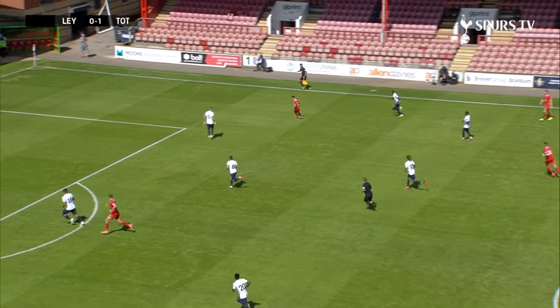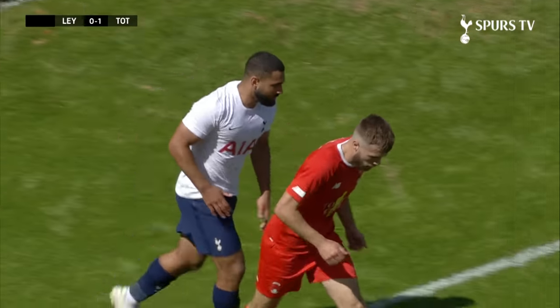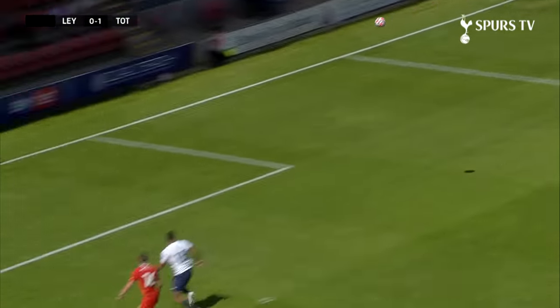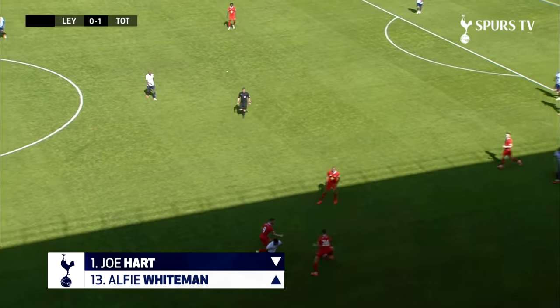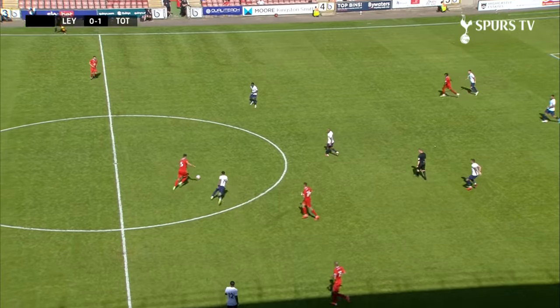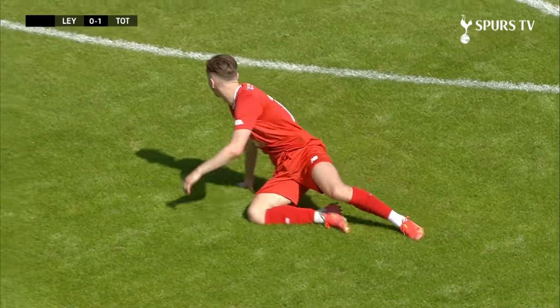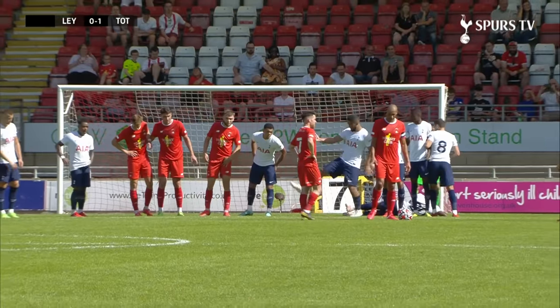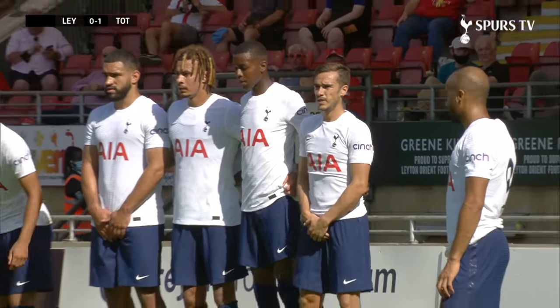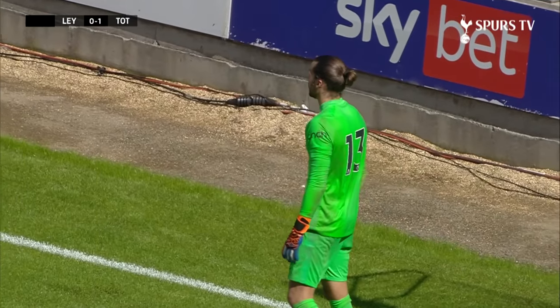A vicious ball which needed dealing with finds Smith in space, trying his target in the middle — Vickers had to deal with it and just about does enough under pressure, aided by Joe Hart in the end. Then, a dangerous challenge on Dan Kemp brings a free kick in very dangerous territory. Whiteman has work to do organizing the wall — Kemp strikes it and it's a really good effort, but more than matched by the save from Alfie Whiteman, who reacts and gets down in time.